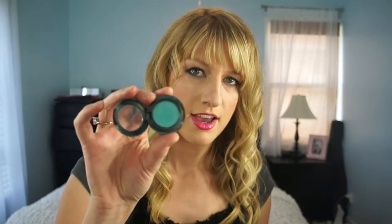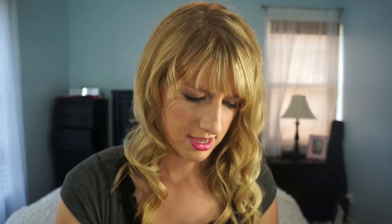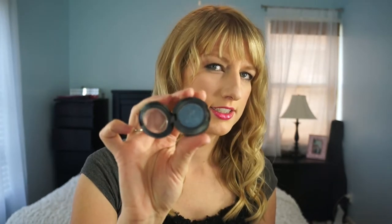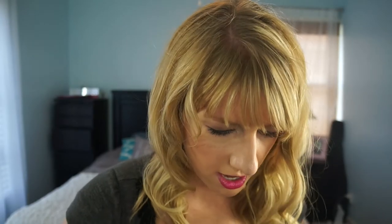I have nine MAC eyeshadows, all still in their little pots. I have Aquadesiac, Stars and Rockets, Hep Cat, Cranberry, Shimmer Mint, Crème de Violet, Sushi Flower, Tilt, and Swish — which is seriously barely left. I also know I have another one not here, which is Shadowy Lady — I don't know where that one went, but I have it as well.